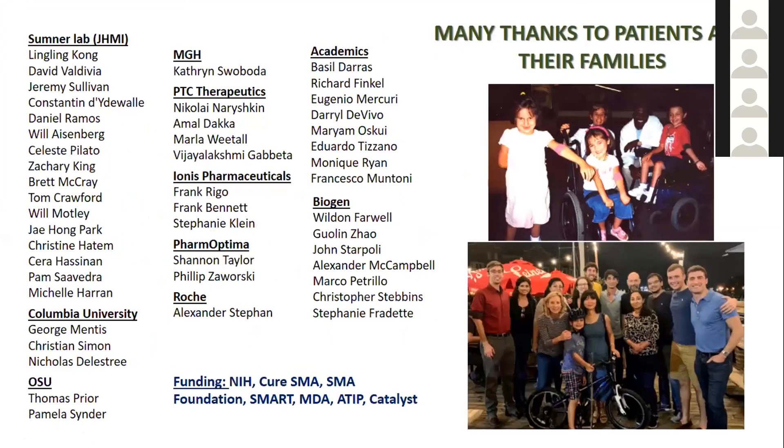I'll just end by acknowledging my own research laboratory and the many collaborators with whom we work, as well as the many patients and families with whom we've interacted and who so generously provided human tissues at the time of autopsy. Happy to take any questions if there's time. Thank you.